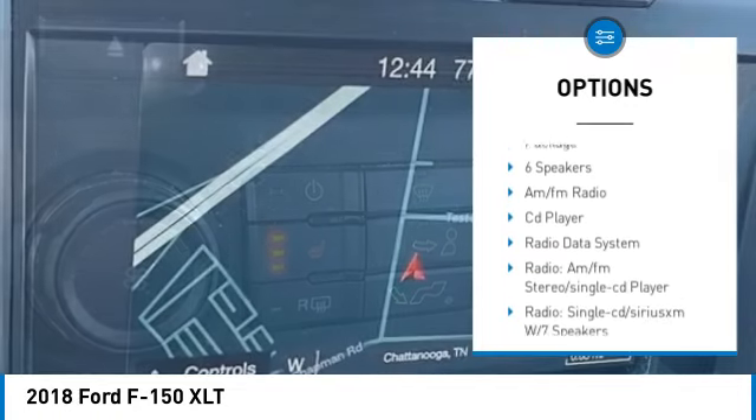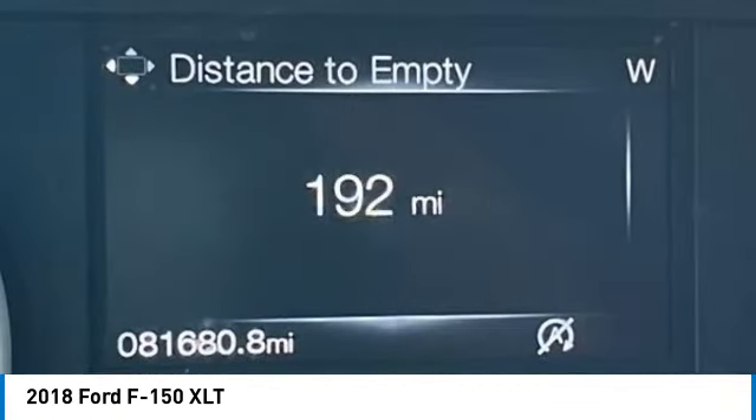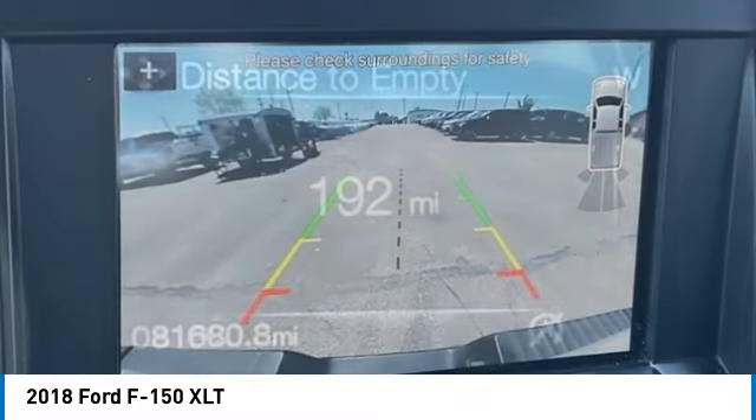Remote keyless entry, rear step bumper, fog lights, front wheel independent suspension, four wheel disc brakes, speed control.